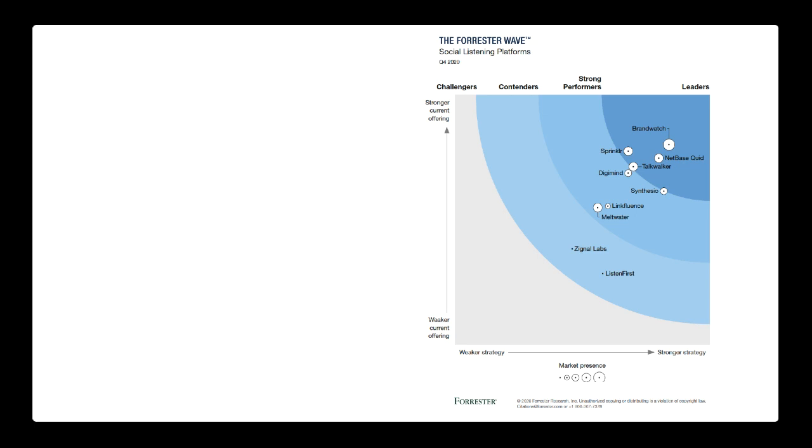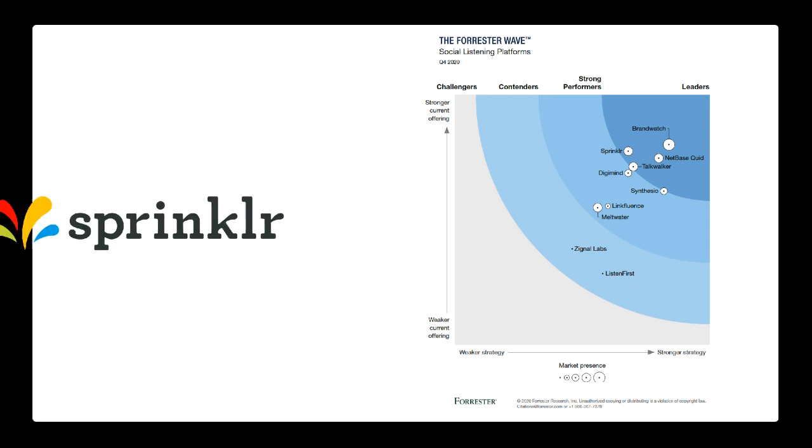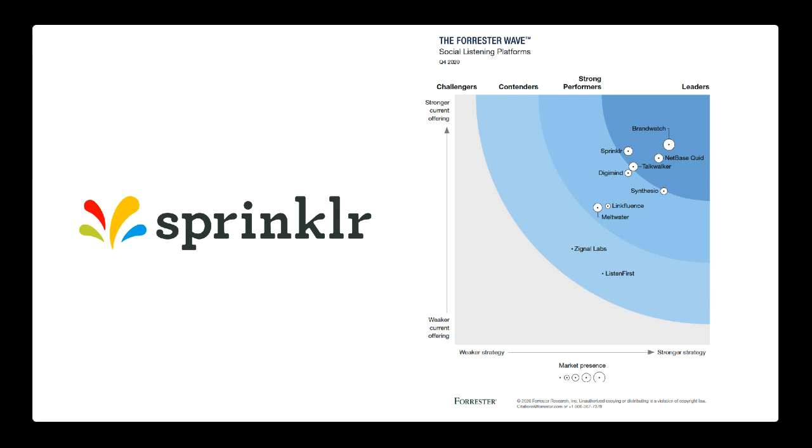In the leadership group, you have Brandwatch, Netbase, Talkwalker, and Sprinklr. I've personally worked with all of these platforms. I worked with Sprinklr when it was literally the founder and probably one engineer — I think they had one customer, Cisco, at that time. I've watched Sprinklr acquire several companies and grow into this massive software company. Working at an agency with clients that use Sprinklr, my team uses it on behalf of clients — they've definitely improved it and they're very innovative.